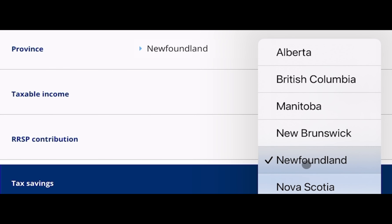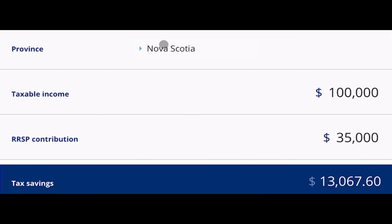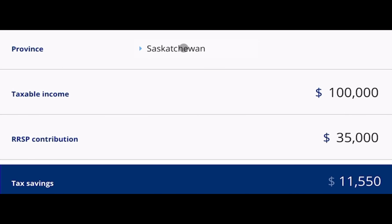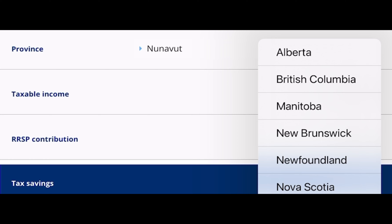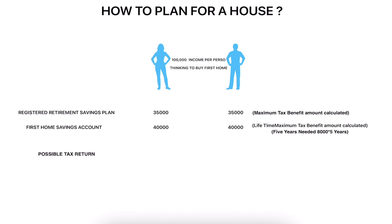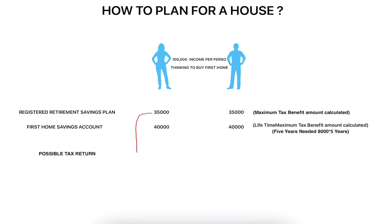These values depend upon what tax margin they collect in each province, so in different provinces these amounts vary. I'm taking a random value just to show how much advantage you are eligible to get once you contribute properly to these accounts. I'm taking $10,000 as an average value — the maximum they can receive for that particular $35,000 contribution — as an average across all provinces. The possible tax return you are eligible to get is almost equal to $10,000.